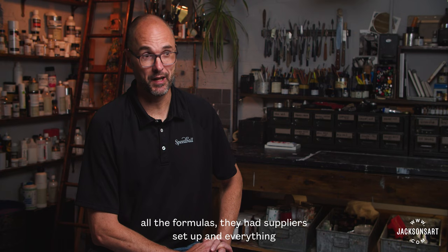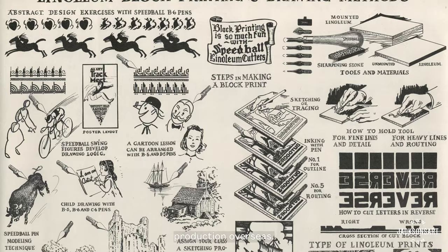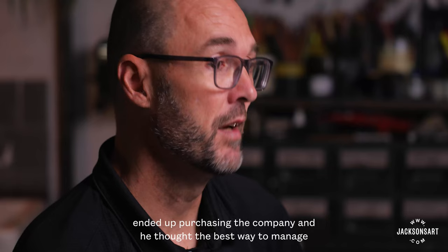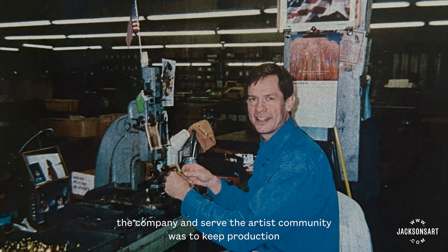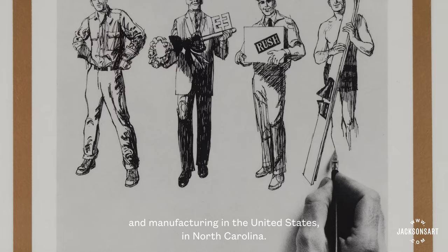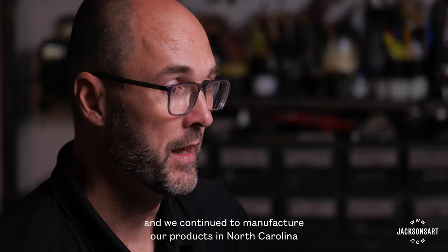They had all the formulas, they had suppliers set up, and everything ready to go to the potential buyer and send production overseas. Our current owner, Mr. Walt Glazer, ended up purchasing the company, and he thought the best way to manage the company and serve the artist community was to keep production and manufacturing in the United States, in North Carolina. That is how our company started in 1997, the current version.